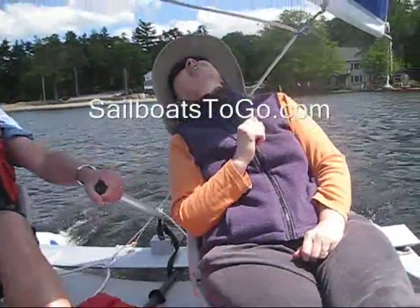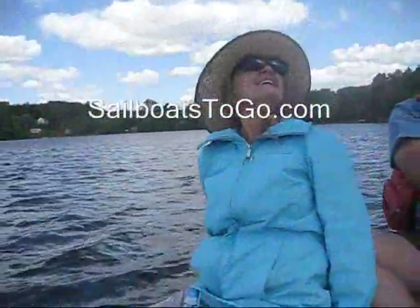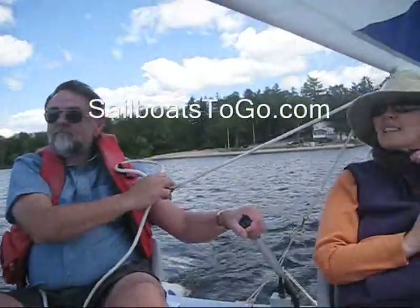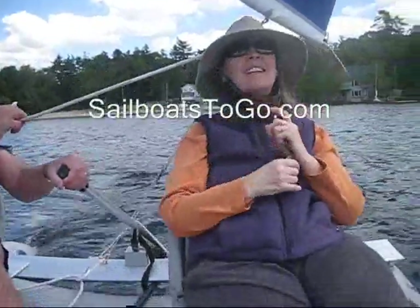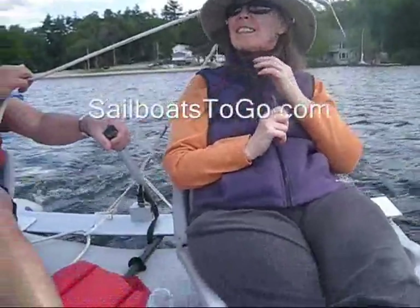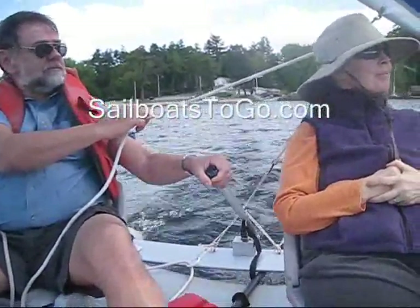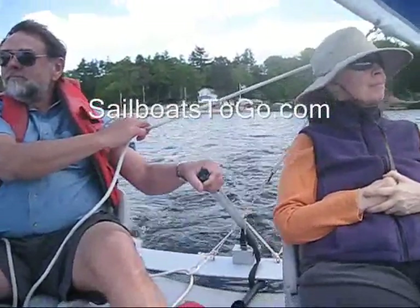I'm Jim Luckett, owner of SailboatToGo.com. We offer a variety of inflatable sailboats and car top sailboats, sail kits for canoes and kayaks, and this inflatable catamaran.